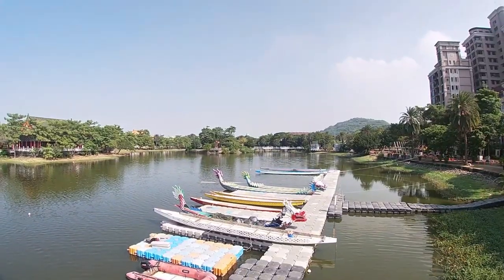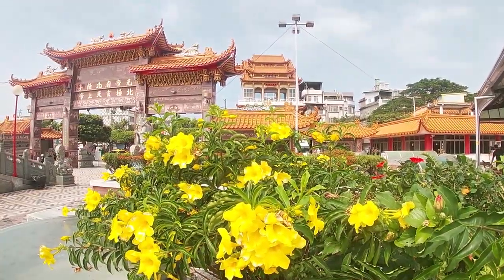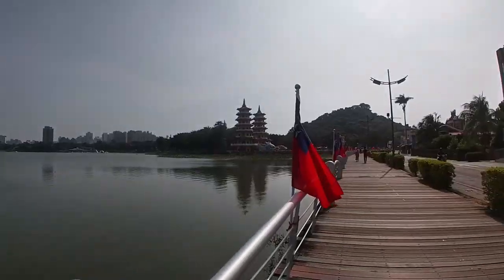In our previous video, we arrived at Lotus Pond in Zuoying, Taiwan. In this part 2, we will explore some of the many temples that surround this beautiful lake.